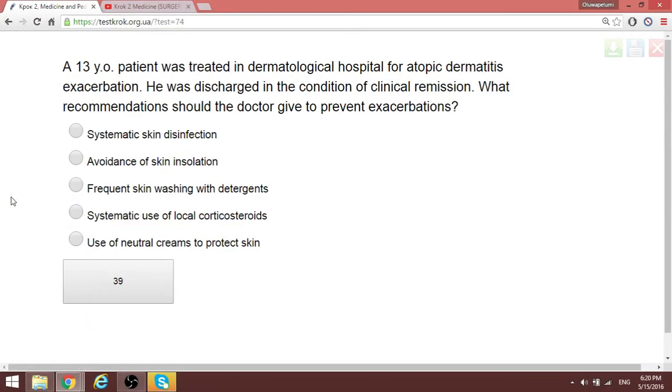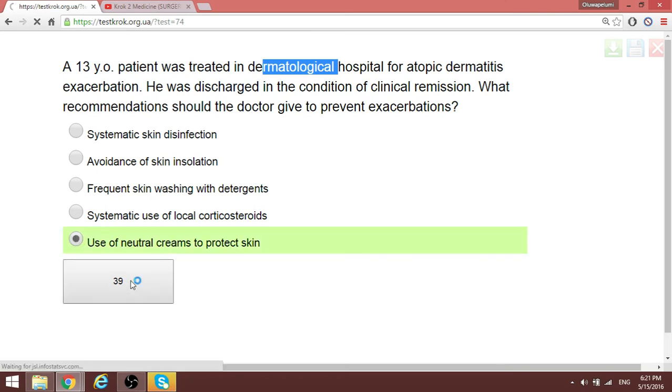Question 59: A 30-year-old patient was treated in a dermatological hospital for atopic dermatitis and discharged in clinical remission. What recommendations should the doctor give to prevent exacerbations? With atopic dermatitis, we are talking about contact with different agents, most commonly synthetic ones. The advice is to use natural creams, oils, and different products that are better suited for the patient.